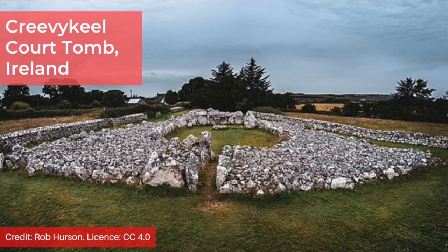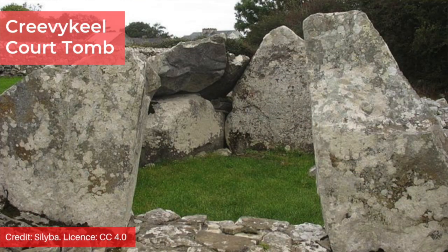What's a court tomb? A court tomb, also known as a court cairn, can take a variety of shapes but normally consists of covered chambers surrounding an open oval or circular courtyard. There are hundreds of these in Ireland but they can also be found in Scotland, Wales and England. The photographs here are of the Creevy Keel court tomb, shown as an example of what they look like.